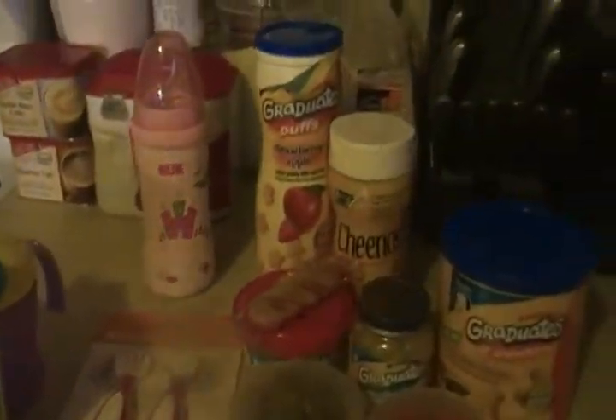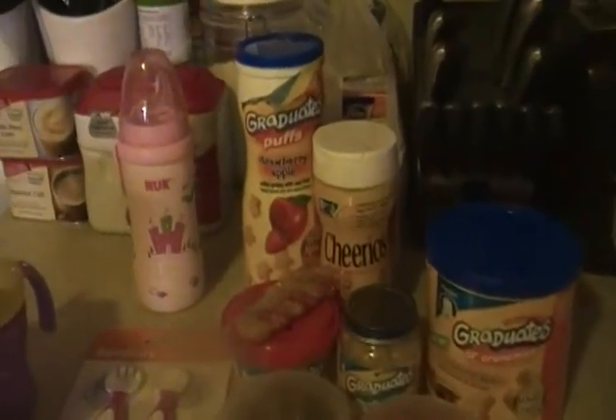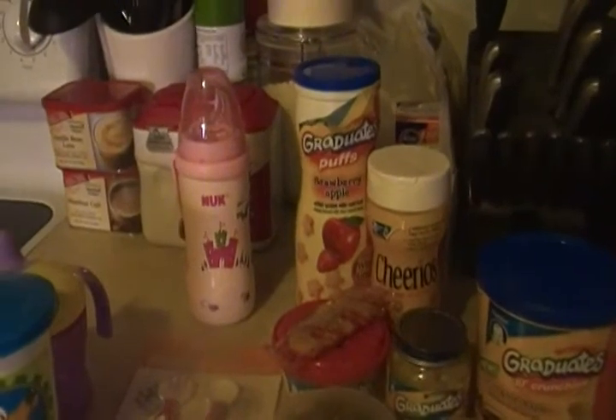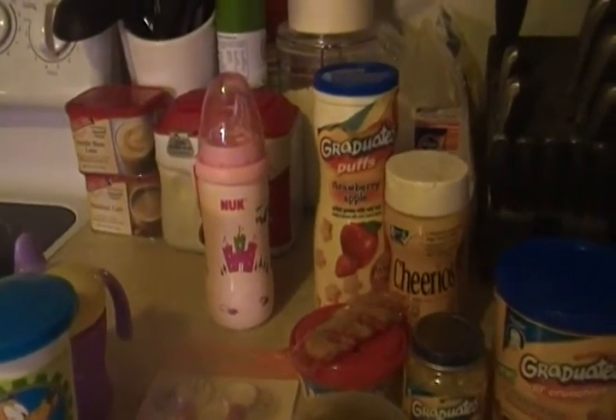Just some products I thought I'd show you guys that we're using now — this is for almost ten months old.